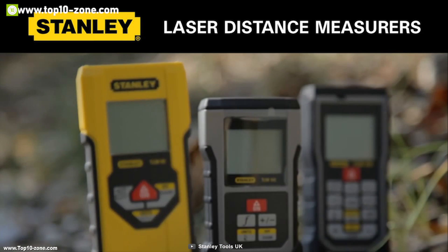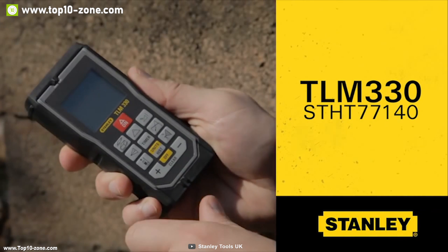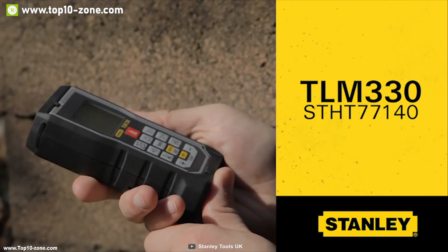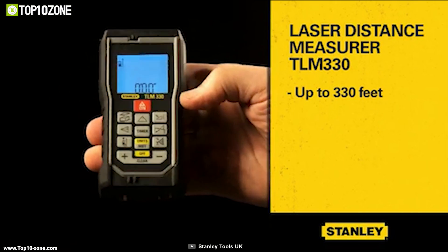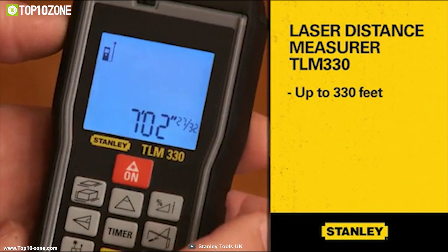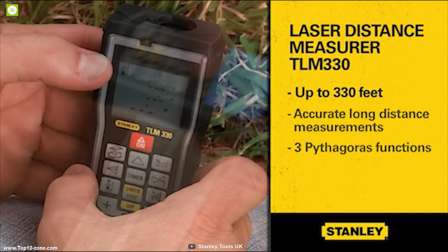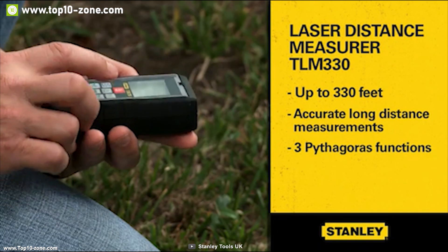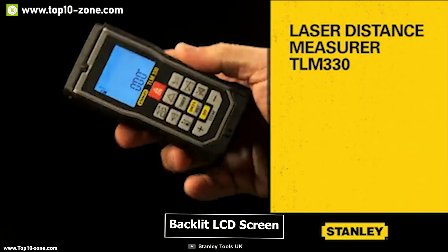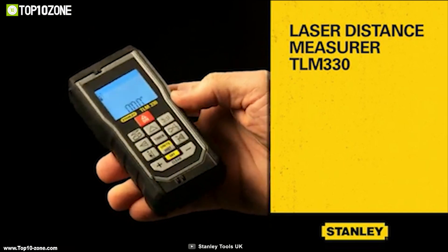The TLM 330 distance measurer from Stanley is a great tool to accurately measure distance, built to provide professional level measurement within seconds. The TLM 330 can measure distance up to 330 feet with an accuracy of ±1 mm. It can calculate area and volume, and you can utilize Pythagoras to calculate distance when point A or B is inaccessible. It has a backlit LCD screen with a three-line display which provides visibility in all working conditions.